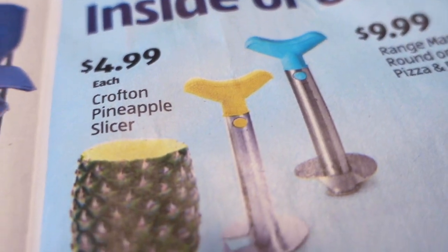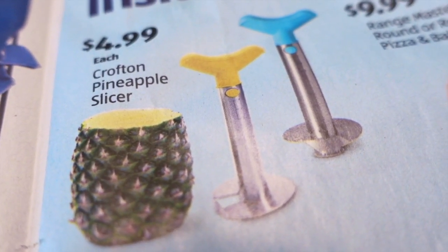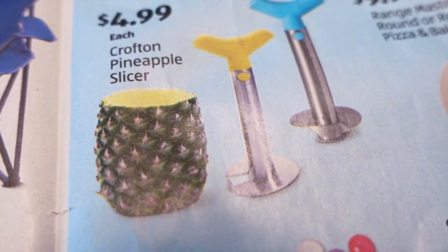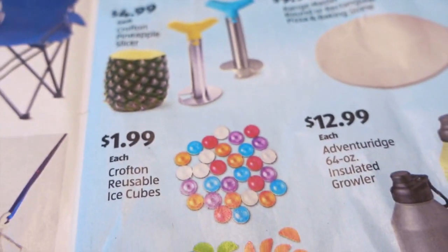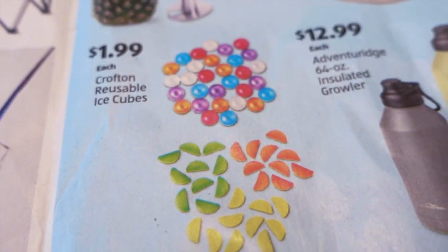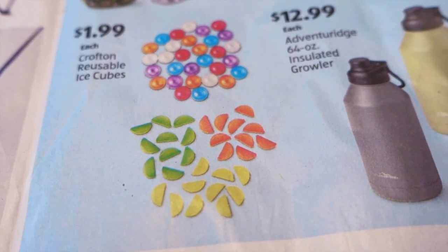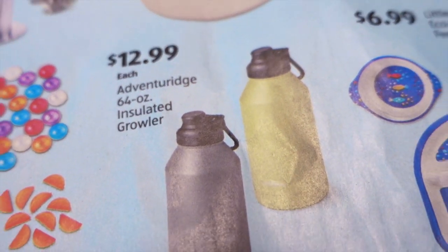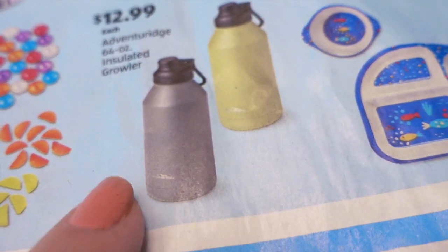$4.99 for the Pineapple Slicer. I think I remember people liking this. I have not tried anything like this, but the people I know that have bought something like this are just totally enamored — they're like, wow, I can't believe they cut the pineapple like that. Some reusable ice cubes for $1.99 — those are kind of cute in wedges of orange, lemon, and lime. And $12.99 for a 64-ounce insulated growler — that's big. Those would also be a good price; I've seen these go for like $40.